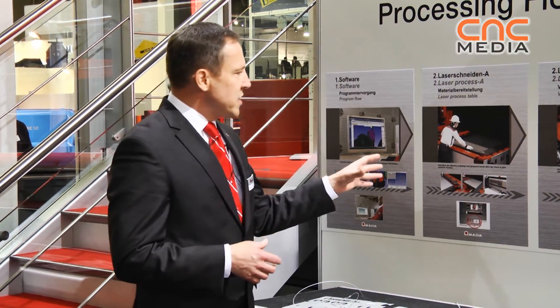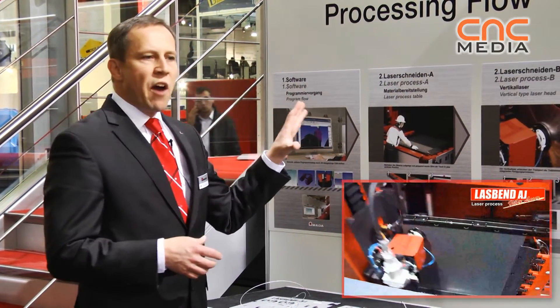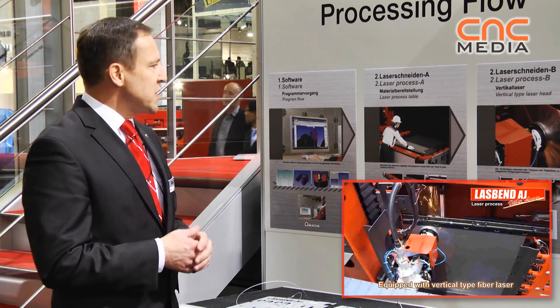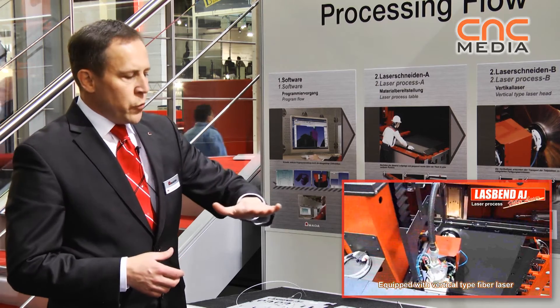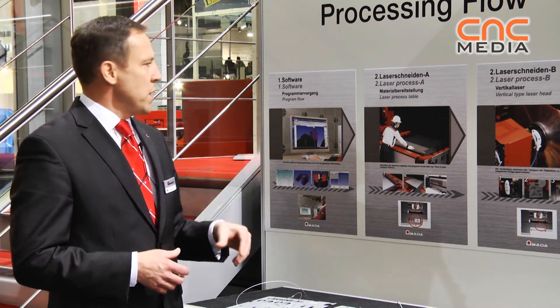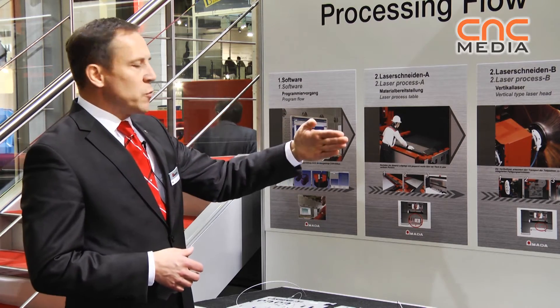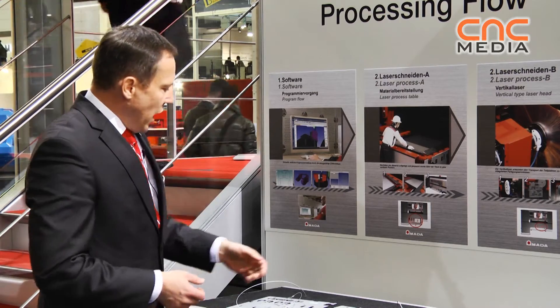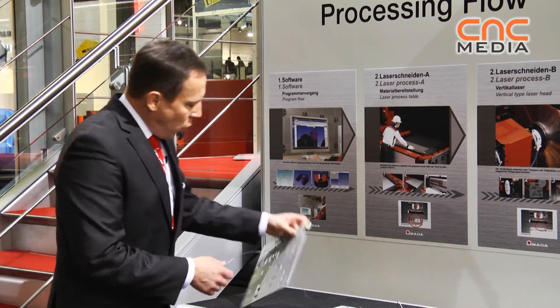What makes this a very unique system is that we have a vertical fiber laser. Why vertical? Because if the material were lying flat on a table, it would be difficult to pick up. So we move the part with the table in a vertical position and cut the part.